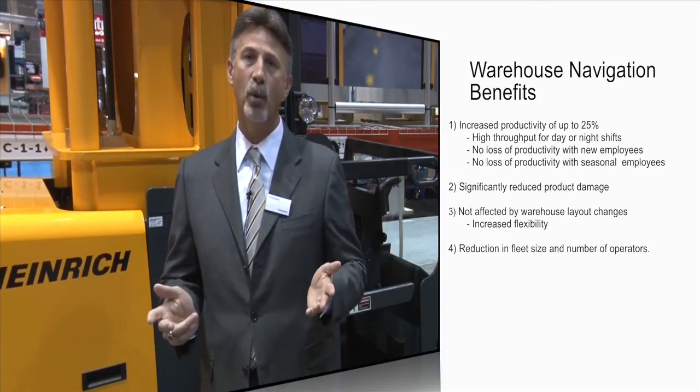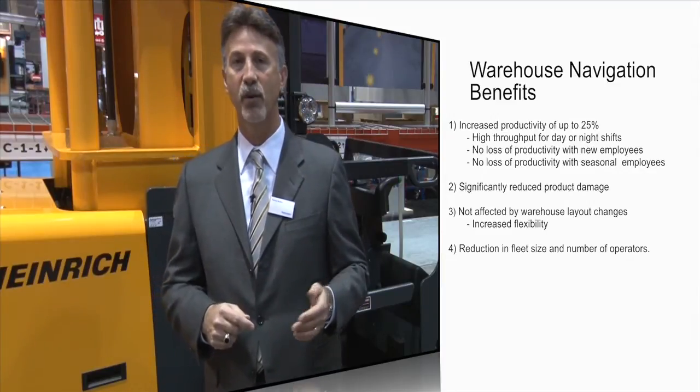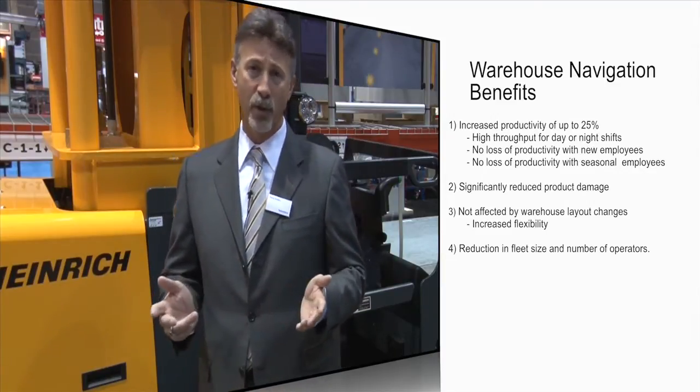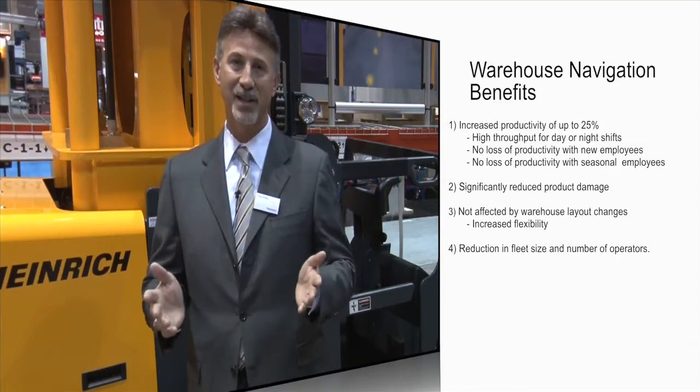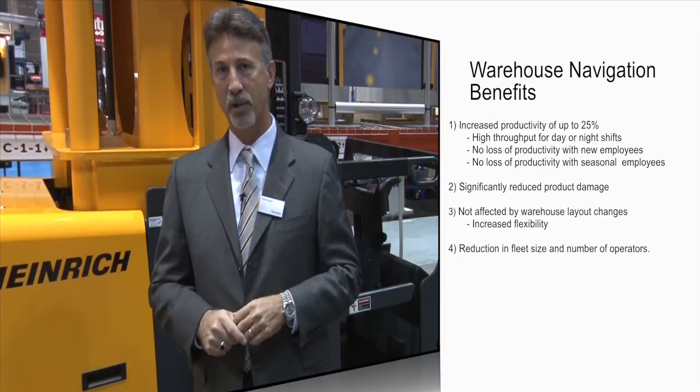Lastly, the goal always with warehouse navigation is to increase efficiencies and productivity within the warehouse. Therefore, the customer can move more product in less time and ideally reduce their fleet size and number of operators, both adding up to significant cost savings.